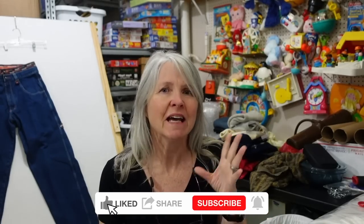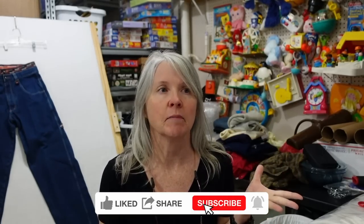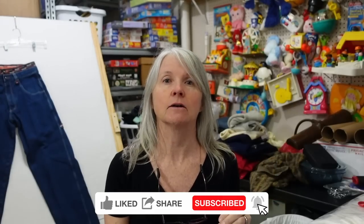Hi, my name is Rebel and I'm the Rebel Reseller. Today I'm doing the second half of my 'what sold' for last weekend, March 10th through the 12th. I've had a little bit of an uptick in my sales.